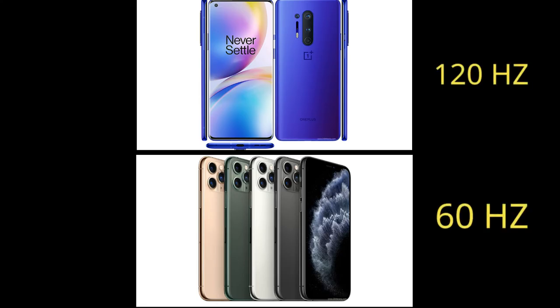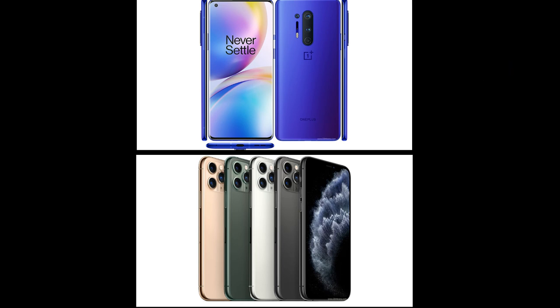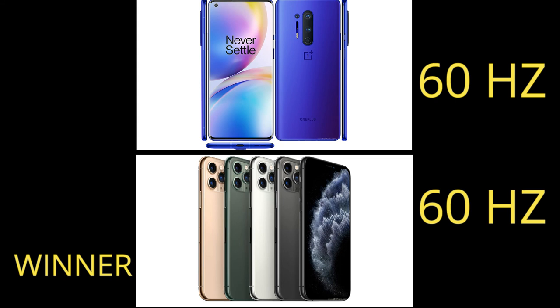Both have the same battery rating of 10. If OnePlus is set to 120Hz and iPhone to 60Hz, iPhone clearly has the better battery life, because a higher refresh rate needs more battery. In 60Hz mode also, iPhone has a slightly better battery life.